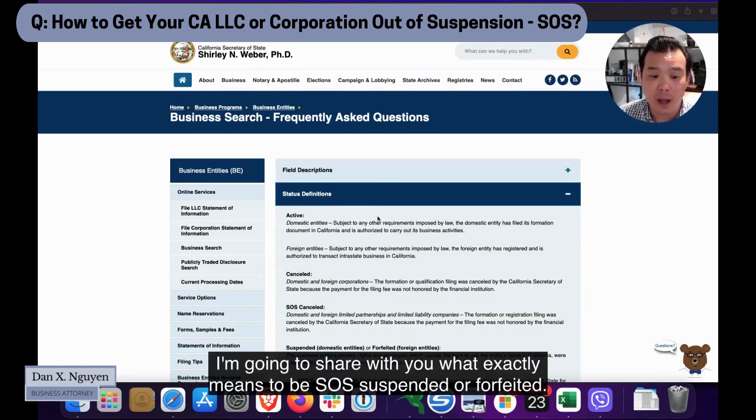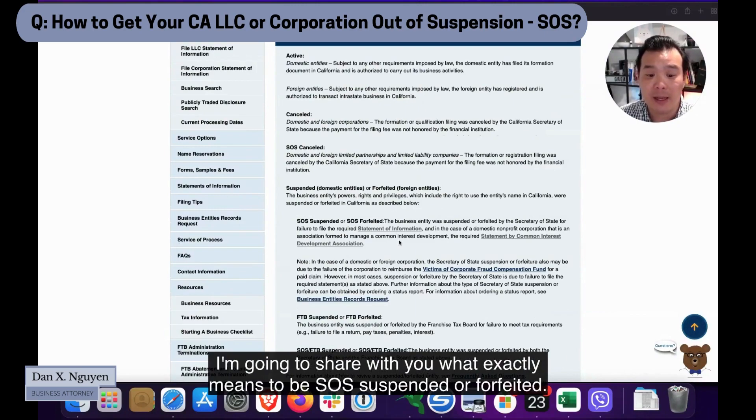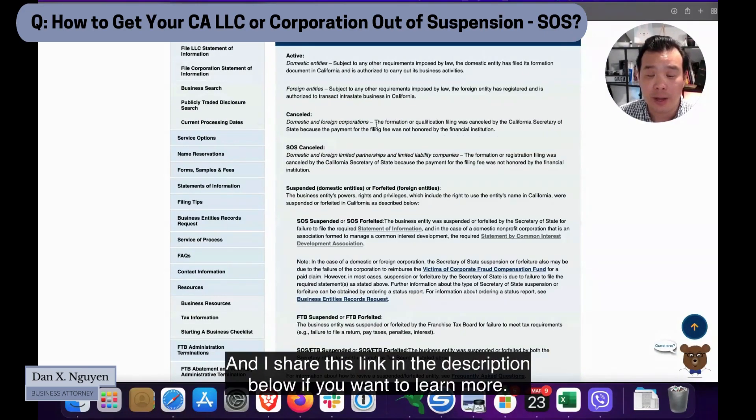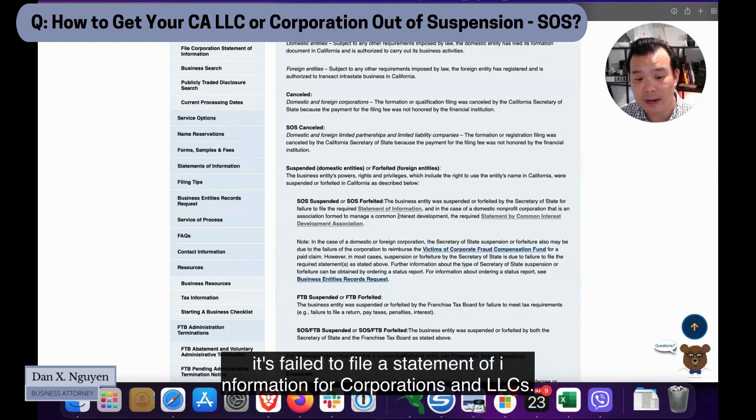On this page here, I'm going to share with you what it exactly means to be SOS suspended or forfeited. I've shared this link in the description below if you want to learn more. Usually what this means is the company has failed to file a statement of information — this applies to both corporations and LLCs.